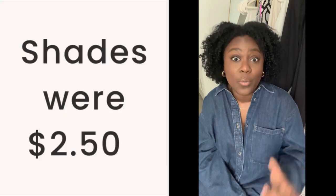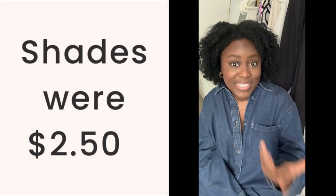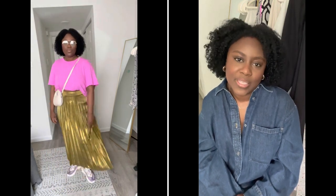I grabbed these shades from Urban Outfitters — they were on sale, I bought them last year for my birthday and with the discount I got them for $2.50, so I was super excited about that. I'm always happy about a good deal. I was really feeling the vibe; I thought the outfit was cute especially with this big hair. It was giving me that groovy vibe I was looking for for my Saturday look.